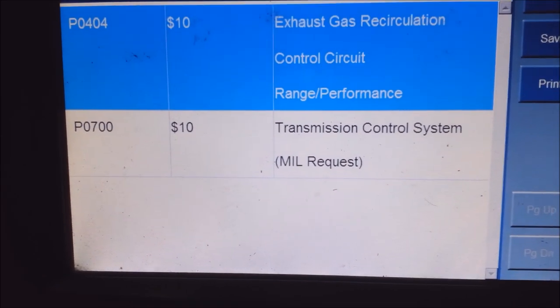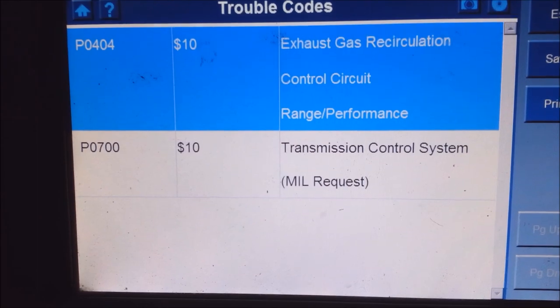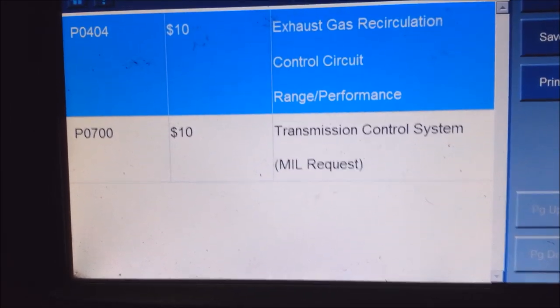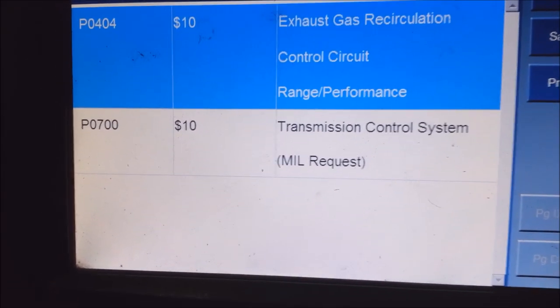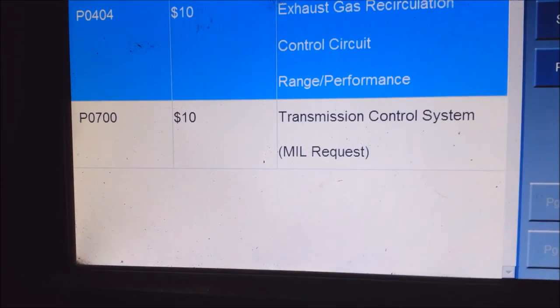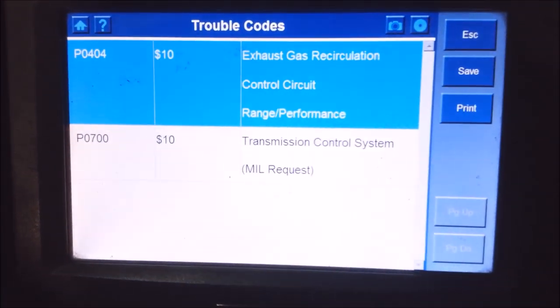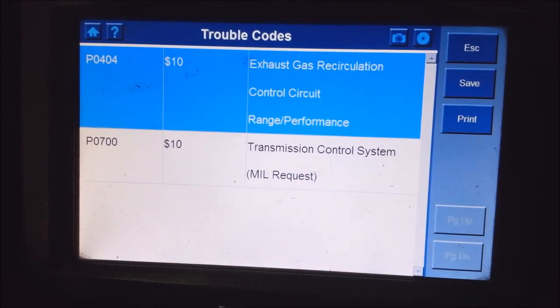The only way to find the real code is to go into your transmission module. A generic OBD2 reader or your regular parts store is not going to be able to find that code for you. The P0720 will just show up as P0700. But if you're getting that and you have a speedometer problem, it's probably going to be that output sensor with a P0700 and P0720.